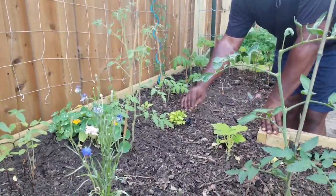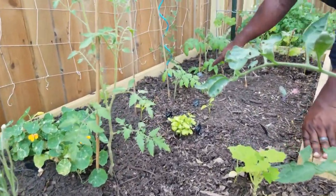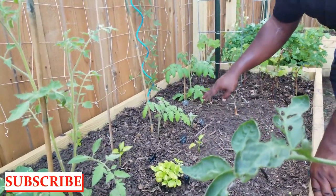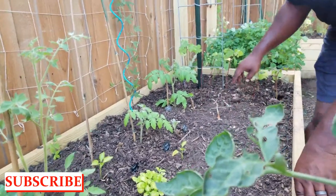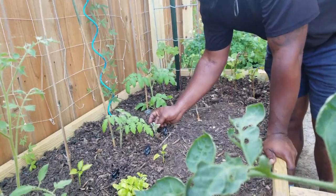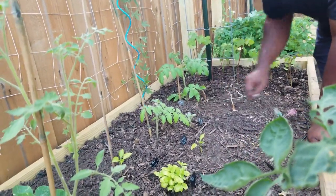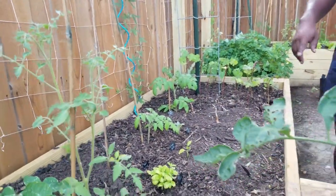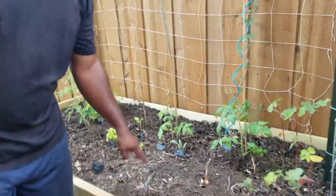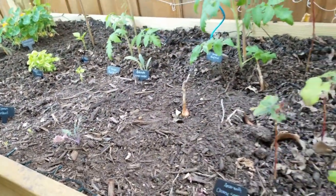We got the sweet basil and the bullnose peppers. I also added beef steak tomatoes in here — these aren't for the grow-off, I just added them since we had some space and had to get rid of some containers. We've been getting a lot of leaf miners lately due to the humid and rainy season, so we're gonna have to do some neem oil to keep that down.